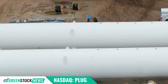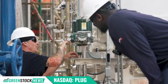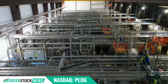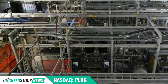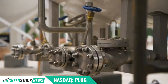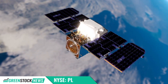Plug Power has signed a landmark agreement to supply three gigawatts of electrolyzer capacity for Allied Green Ammonia's green hydrogen to ammonia plant in Australia, expected to produce 2,700 metric tons of green ammonia daily by 2027. The project aims to meet rising global demand for clean energy solutions in agriculture, transport, and industrial sectors.